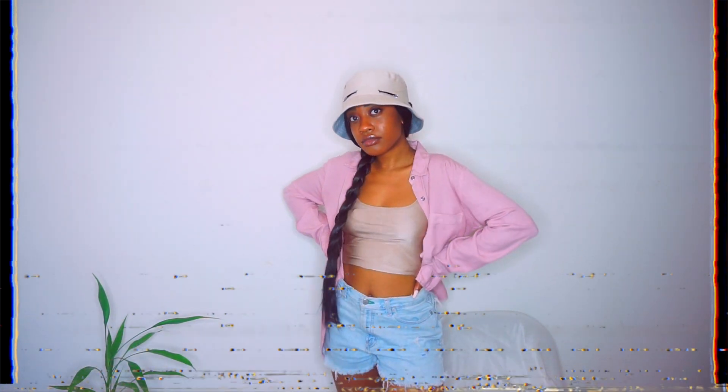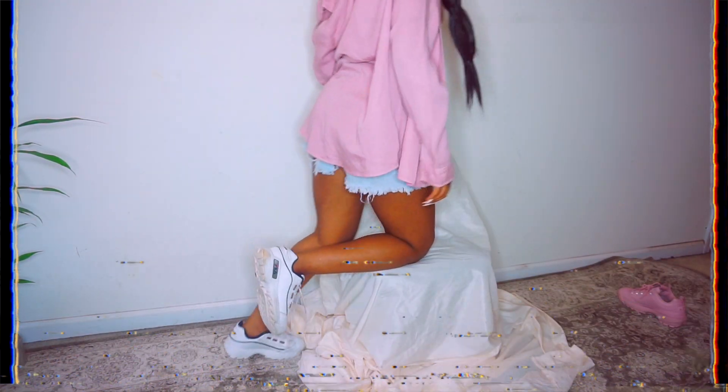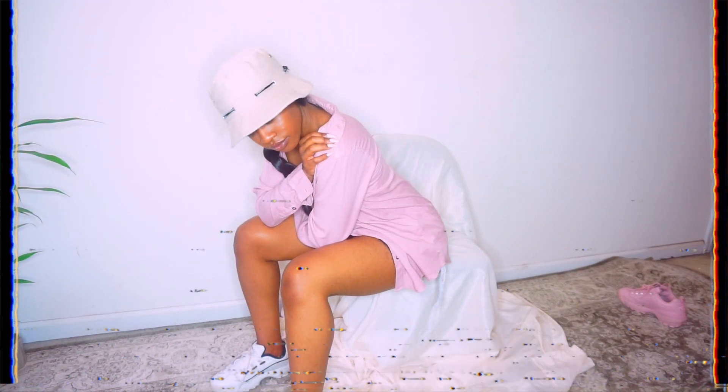Here we have another bucket hat — bucket hats are my life, I hope they never go out of trend. This one is kind of all over the place color-wise, but the hat and my little tank underneath are kind of the same nude color, and then I have the pink on top. They're all kind of nudes and pinks so I feel like it flows together. I also have some shorts, and tennis shoes are my best friend right now.